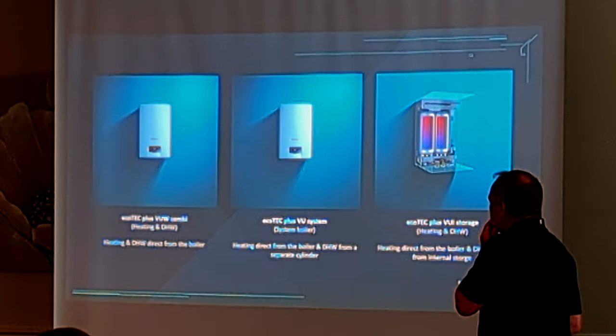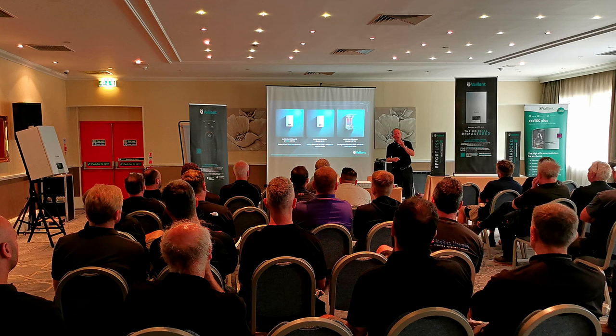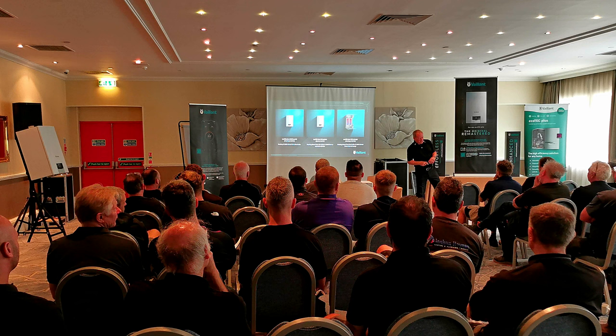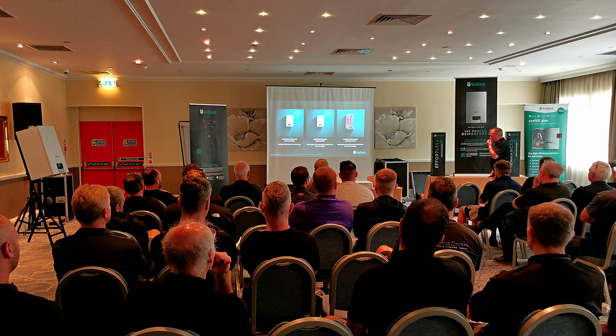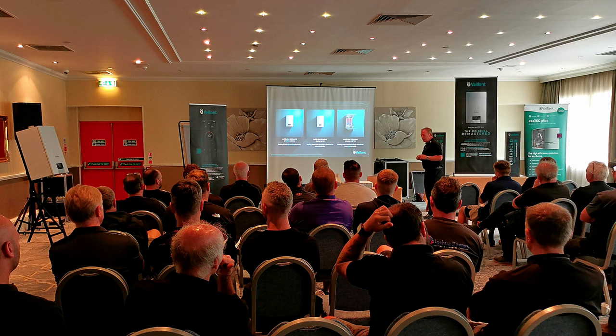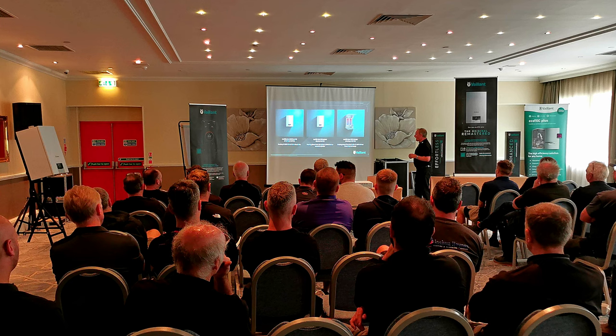The three models we're talking about today are the combination boiler, the system boiler, and the stored water combi boiler — which is the replacement for the 938. The stored water combi, the 938, can power two showers simultaneously. They're big units — 75 kilograms, like a fridge freezer on the wall — but they give you superb hot water: 210 litres of hot water in the first 10 minutes. The new model is called the 940 and is going to be around £1,500 to £1,700.